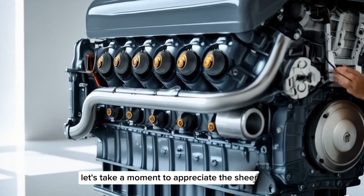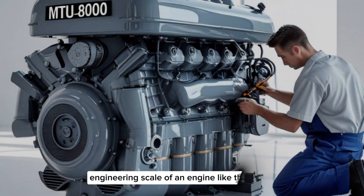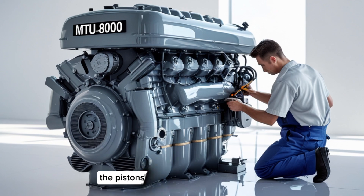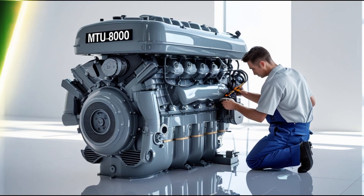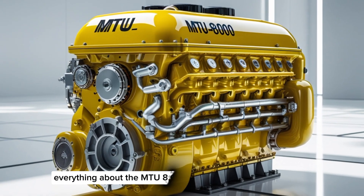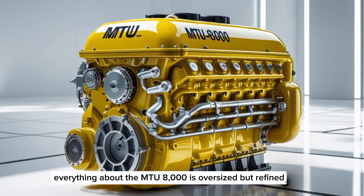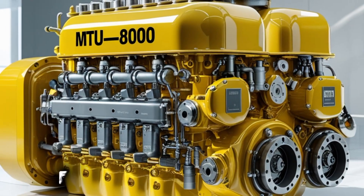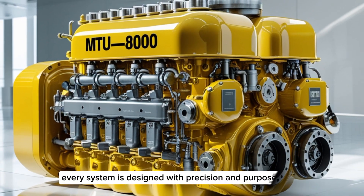Let's take a moment to appreciate the sheer engineering scale of an engine like this. The crankshaft alone weighs several tons. The pistons are the size of buckets. Turbochargers on this thing are larger than the average car engine. Everything about the MTU8000 is oversized but refined — it's not brute force for the sake of it. Every part, every system, is designed with precision and purpose.